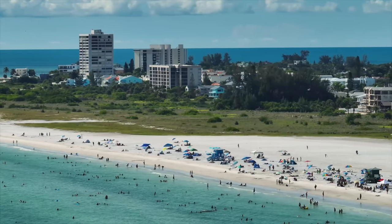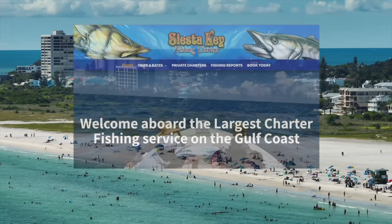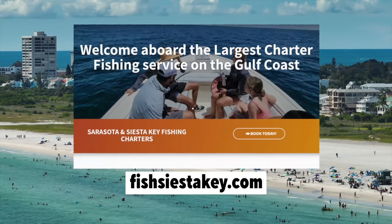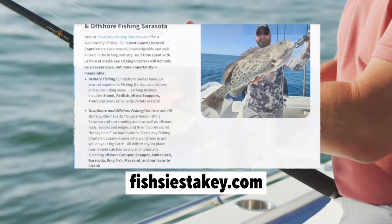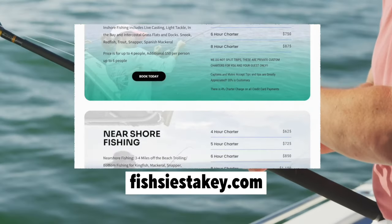If you're an angler or want to try fishing for fun, you can book with Siesta Key Fishing Charters, which offers half-day or full-day trips for all skill levels. You can also enjoy the scenic views of the island and its wildlife as you cruise along the water.